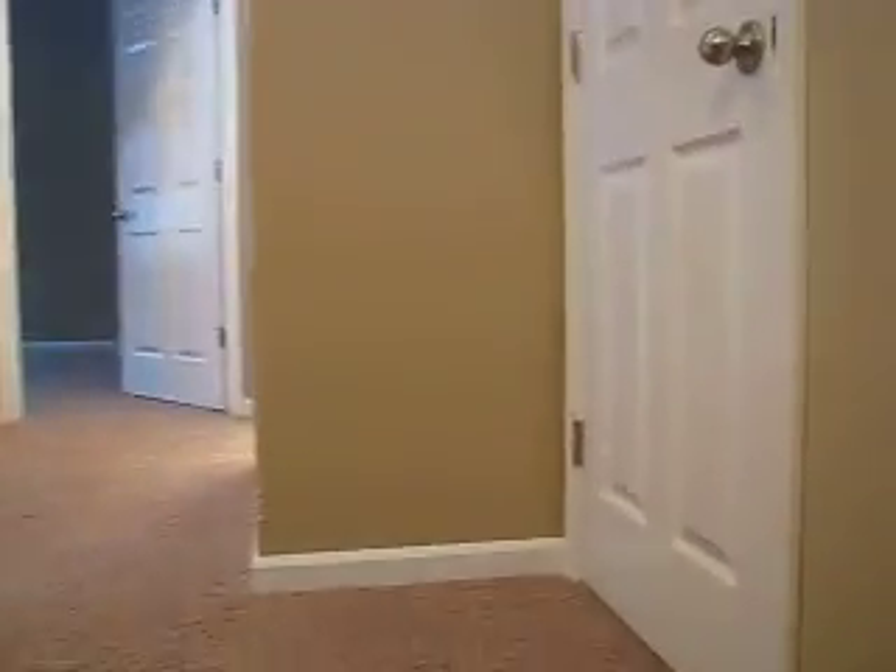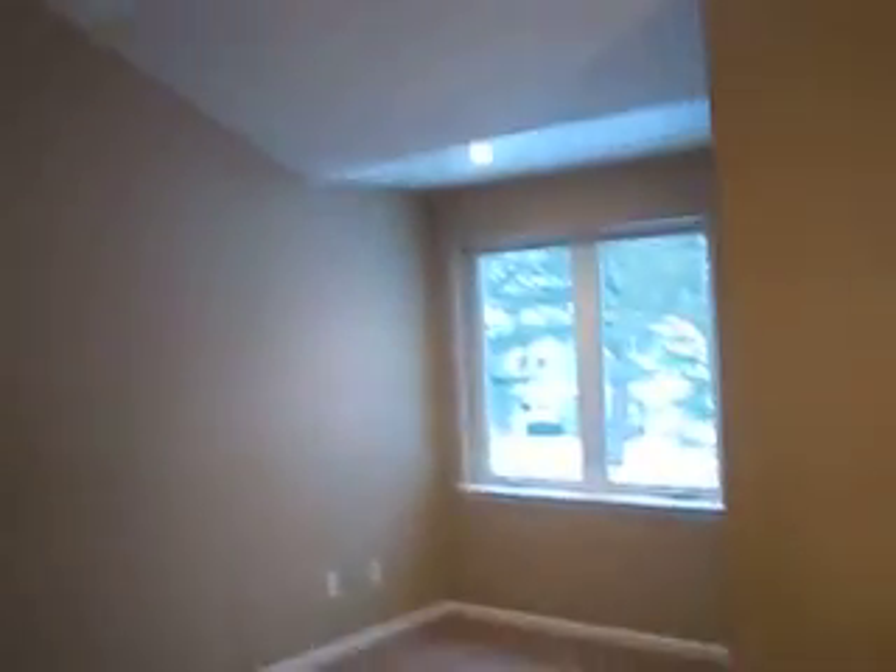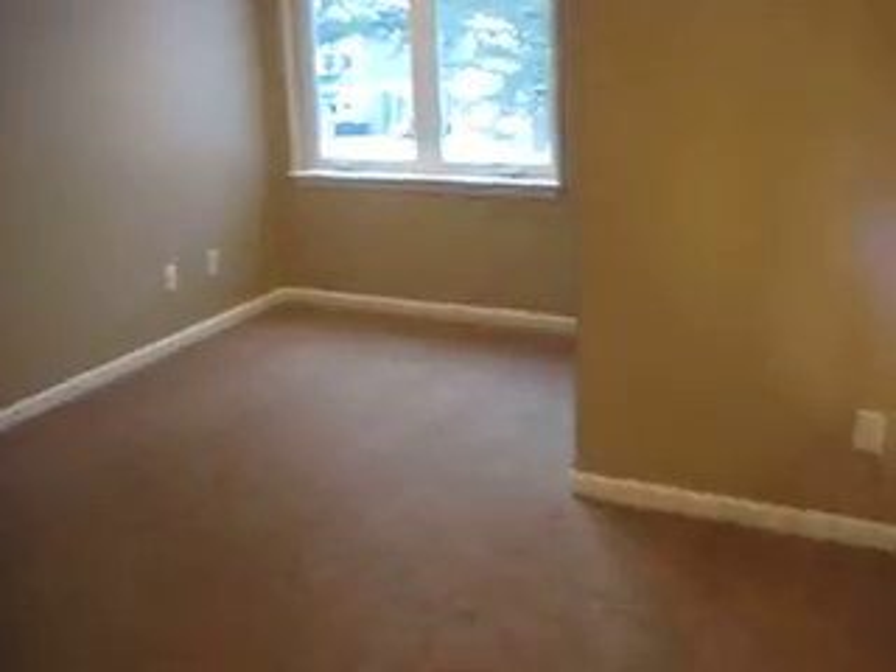Heading back into the living area, we'll go up these stairs. It is designed for one-level living, but most often people are going to want guests over, want company, go out with family and grandchildren — and this is designed to hold that. At the top of the stairs there is a nice amount of storage, and a loft area with vaulted ceilings and a beautiful view of the courtyard — great for an office space.